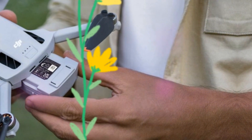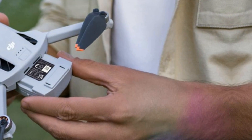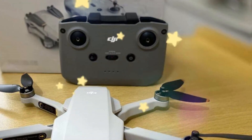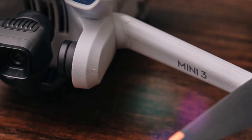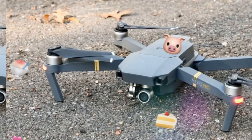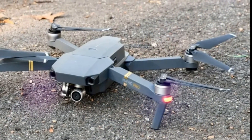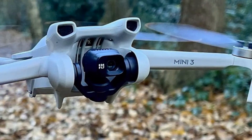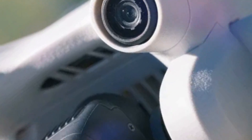Hello everyone, welcome to Technology in the Future. If you're searching for a compact, user-friendly drone packed with high-end features, DJI's mini-series likely comes to mind. The latest model, the Mini 4 Pro, hit the market around six months ago, but it hasn't quite lived up to expectations. The incremental upgrades it received don't seem to justify its $150 price hike. As a result, fans are already creating a wishlist for the upcoming Mini 5 Pro.